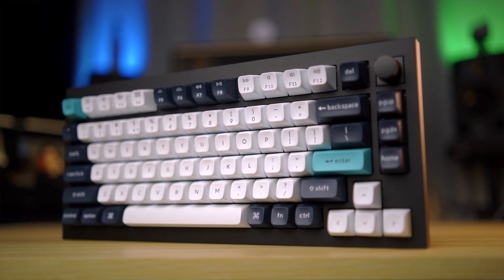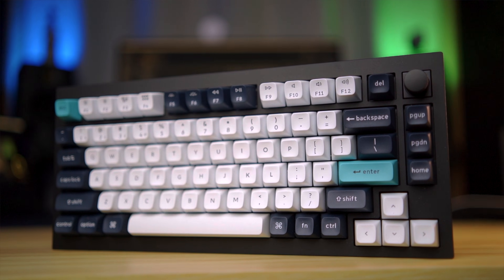I mix and master music, edit videos, and write video scripts for this channel. And this mechanical keyboard just makes doing all those things a whole lot easier. I literally did not realize that a great keyboard can make this much of a difference, and that's why I'm really excited to share my experience with you today, because I'm sure there are others out there like me who don't realize the importance of their keyboard.